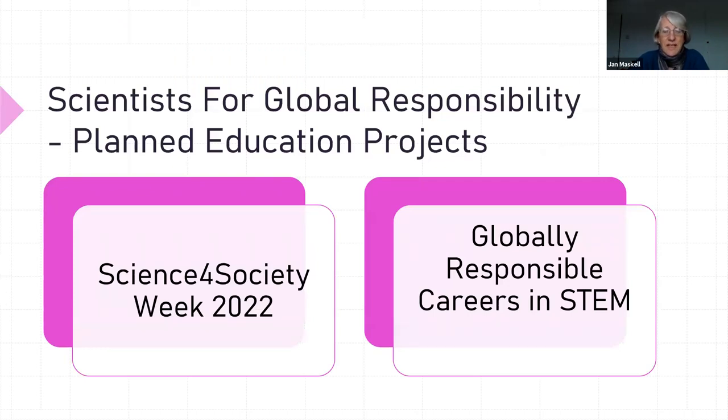In terms of planned projects — things that we've got coming up — there is Science for Society Week next year and Globally Responsible Careers in STEM. I'll say a few words about each of these.